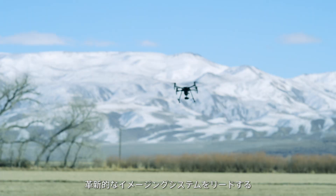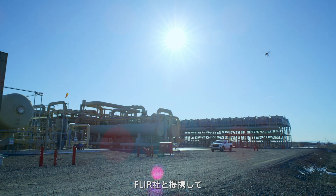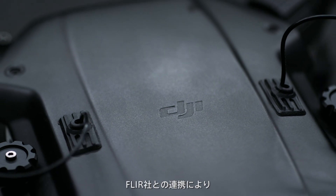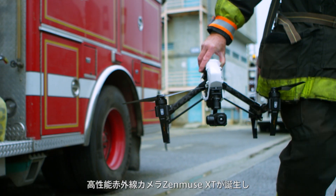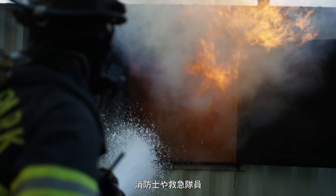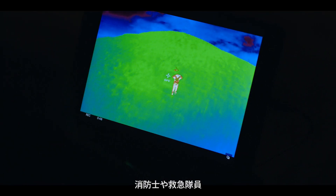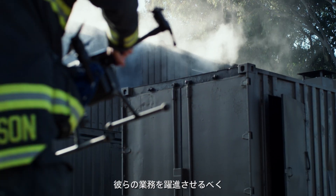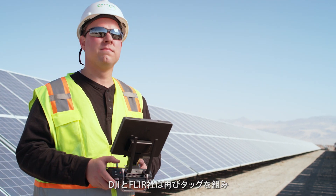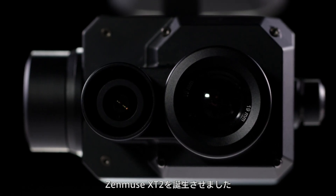Two years ago, DJI teamed up with FLIR, the world leader in innovative imaging systems, to bring thermal data to a new generation of pilots. The partnership gave rise to the Zenmuse XT, a highly sensitive thermal camera that enabled drone operations for everyday firefighters, emergency responders, agronomists, inspectors, and more. To enhance the capabilities of these new pilots, DJI and FLIR are back again to bring you the Zenmuse XT2.